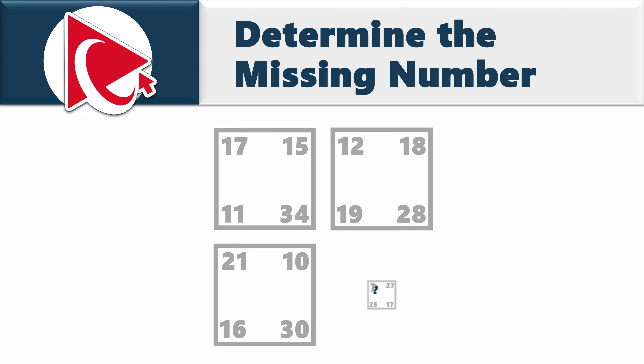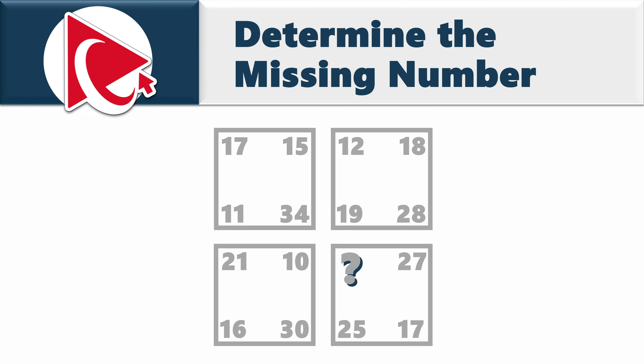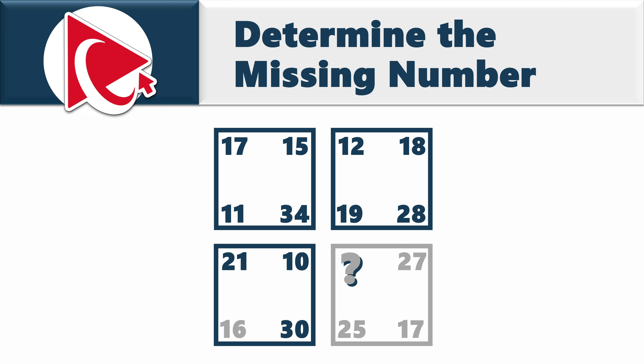You're presented with 4 squares. Each square has 4 numbers inside. The first square has numbers 17, 15, 34, and 11. The second square has numbers 12, 18, 28, and 19. The third square has numbers 21, 10, 30, and 16. And then comes the fourth square, which has numbers 27, 17, 25, and then comes the missing number.